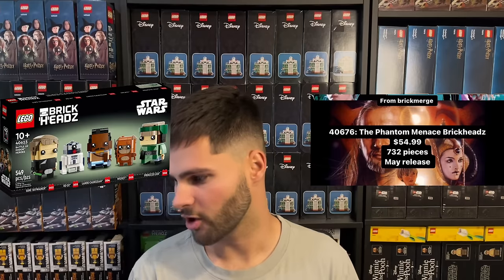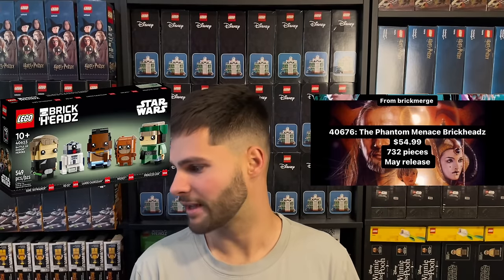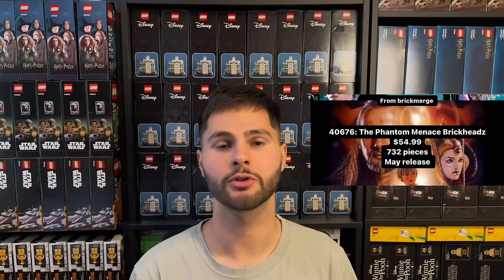I feel confident about this set for investing for the same reasons I like the Battle of Endor Heroes Brickheads — it's a LEGO exclusive Star Wars set with under a year shelf life, with unique characters never made in Brickheads form before. Every LEGO Star Wars Brickheads exclusive to LEGO has been a home run for investing. I'm a little disappointed at the $54.99 price point, but I'm hoping we're getting maybe five full figures and a sixth smaller character. Either way I'll be buying this set and right now I'm targeting a 35% discount.